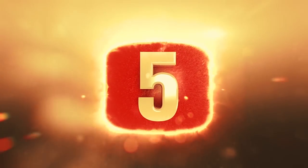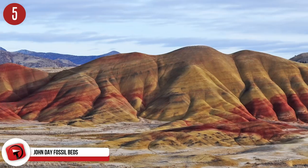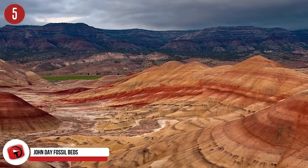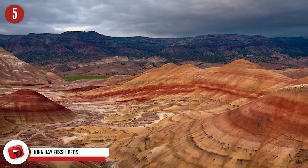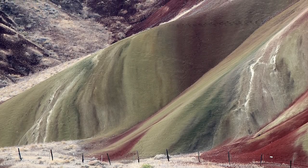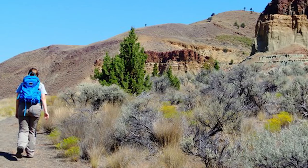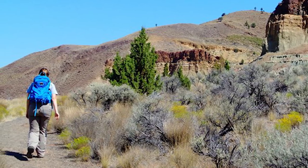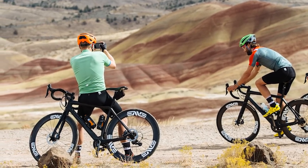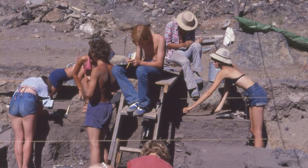Number 5: John Day Fossil Beds National Monument. Located in east-central Oregon in Wheeler and Grant Counties inside the John Day River Basin, visitors find well-preserved layers of fossil mammals and plants that defined the area between 5 and 45 million years ago. People come from all over the world to hike, camp, fish, mountain bike, and even raft here, while taking in incredible scenery. There are also ranger-guided activities for learning about the geology and history of the monument held throughout the summer.